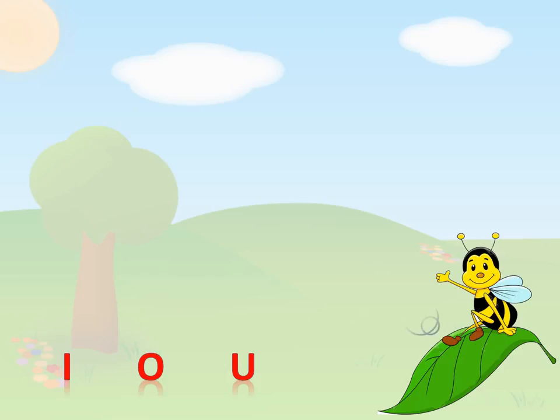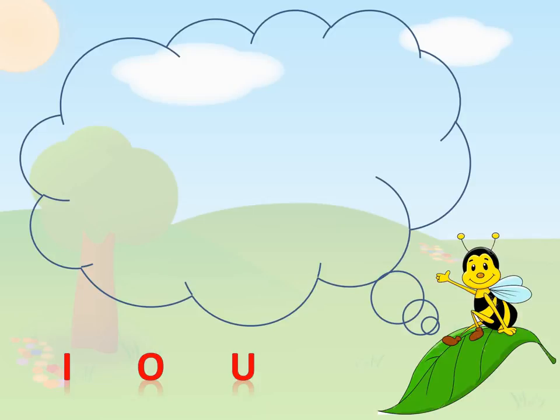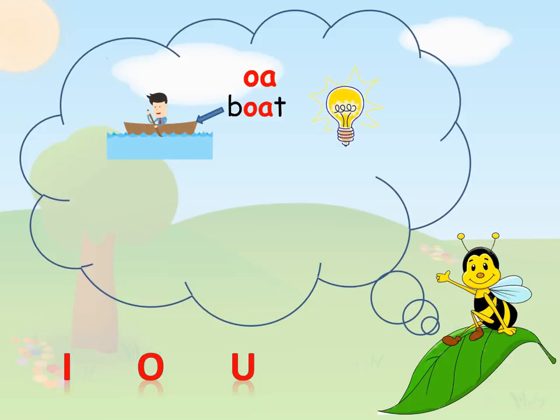Can you remember the words that Bee used in her story? O — Boat. I — Light. Tie.